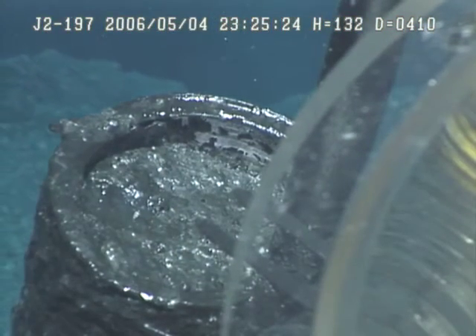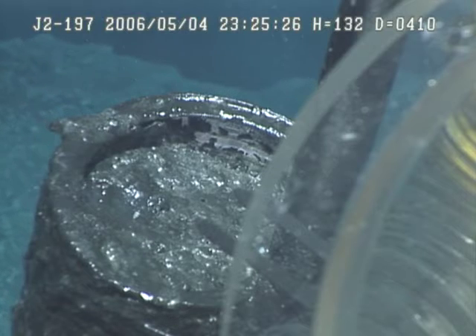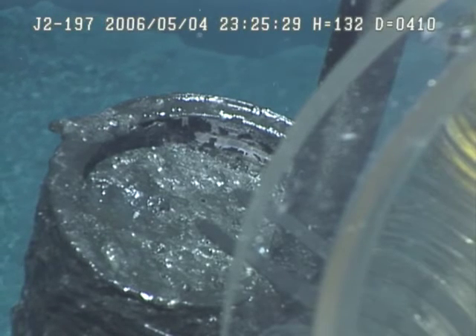No doubt about it. Look how high up I got it. Oh my. We got a high stand line there, from here.